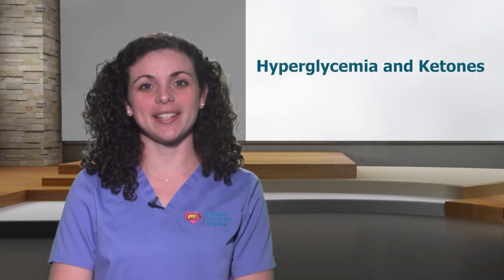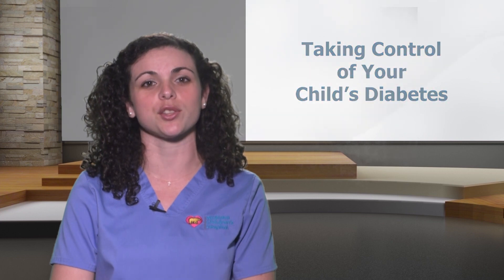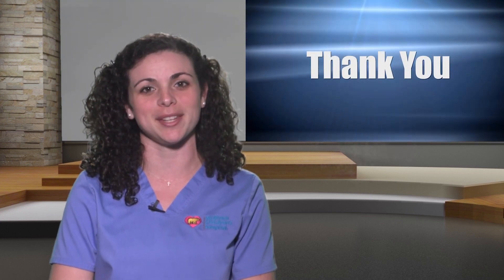Now you know about hyperglycemia and ketones. Remember, we are here for your child and to support you. If you have any questions, do not hesitate to contact your diabetes team. Please continue watching this video series to learn more. Thank you for being an active member of your child's diabetes team.